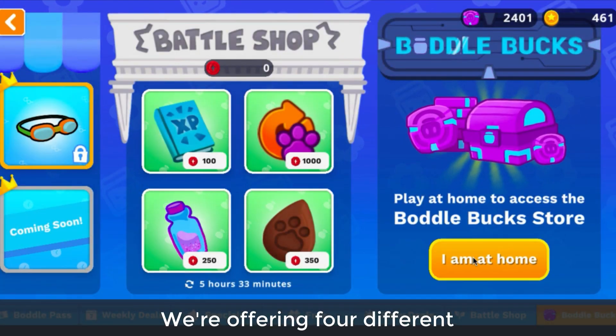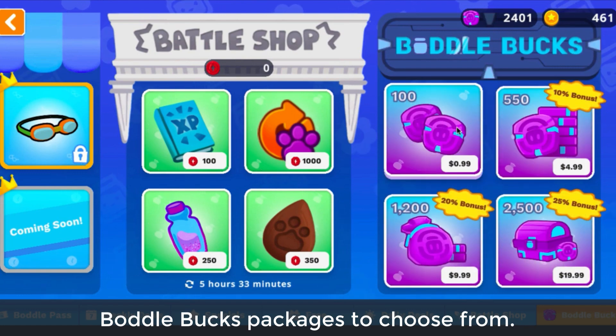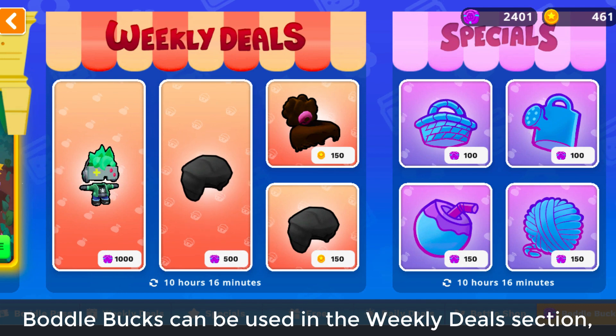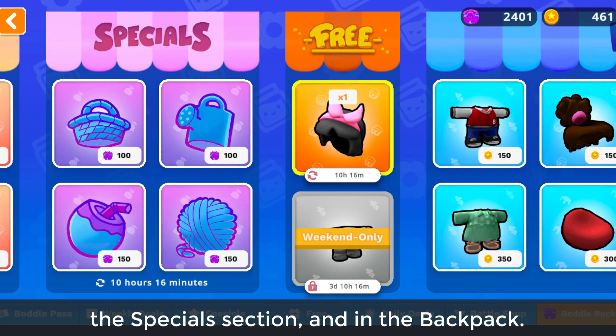We're offering four different Boddle Bucks packages to choose from. Boddle Bucks can be used in the weekly deal section, the special section, and in the backpack.